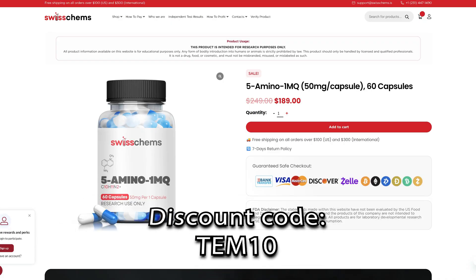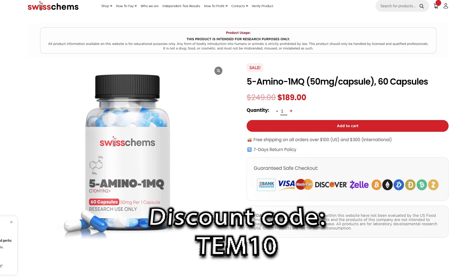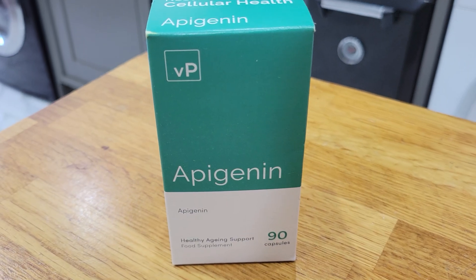I get my 5-amino-1MQ from Swiss Chems — I've been using them for two and a half years, good prices and decent quality. The color really gives it away with 5-amino: if it's that bronzy dark orange color, that's a good sign.